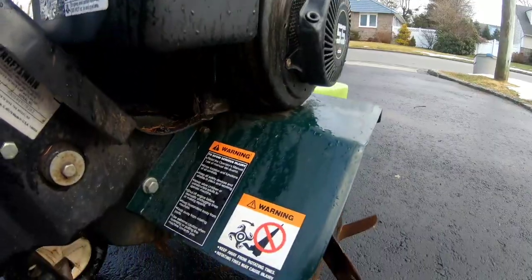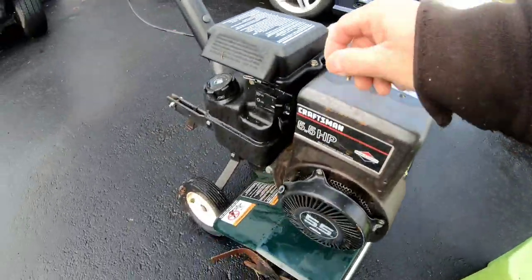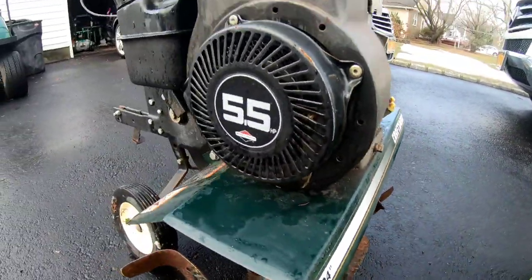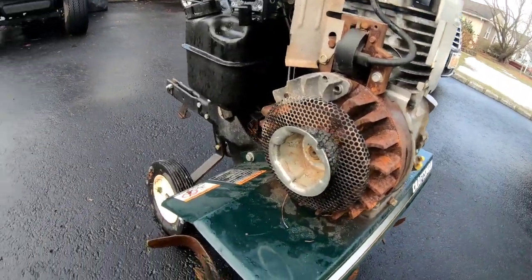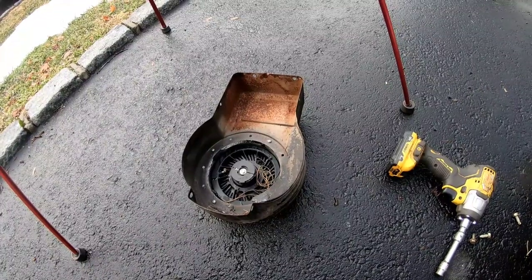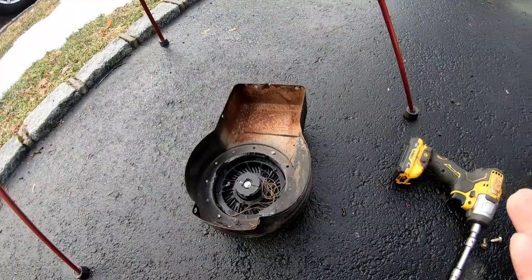I've only used one hand and an impact — will this come out? Awesome, that was easy. Recoil starters are easy to fix. I know it seems a little intimidating if somebody has never done it before, but it's pretty easy.